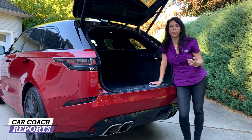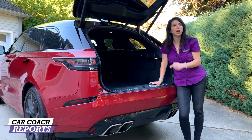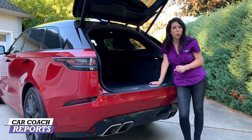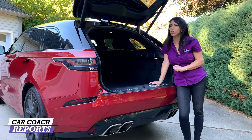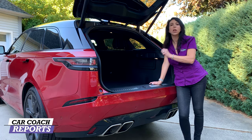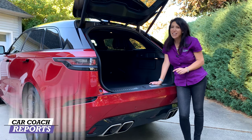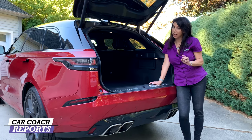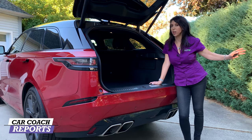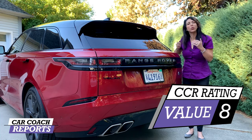When looking at value, make sure to calculate everything you'd have to buy if you purchased a German, Japanese, or competing vehicle like the Genesis GV80. Test drive all the competitors before making your decision and check with your insurance agent. This is a $90,000 vehicle — this particular example comes in at $95,000 — but competitors will put you well over $100,000. This vehicle gets a value score of eight.